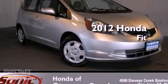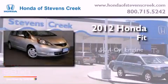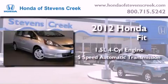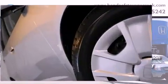This is a brand new 2012 Honda Fit. It features a 1.5 liter 4-cylinder engine and a 5-speed automatic transmission. All of the following features are included.